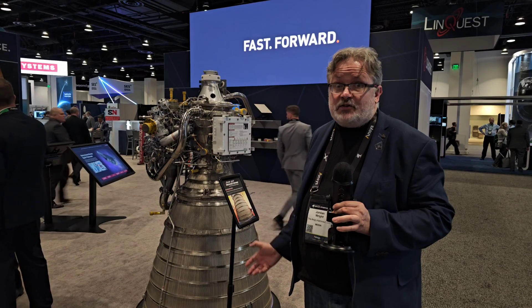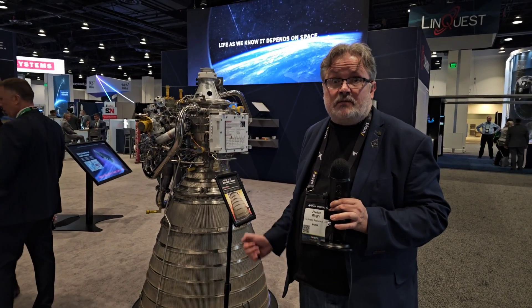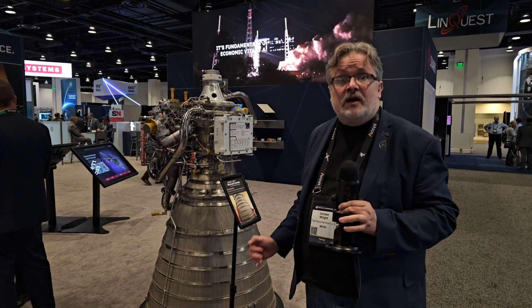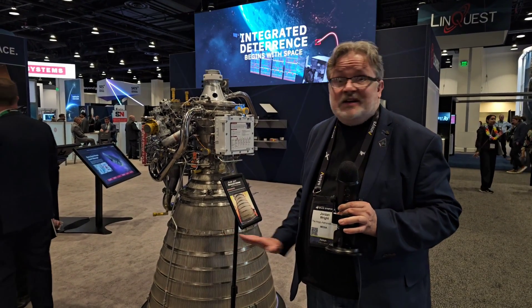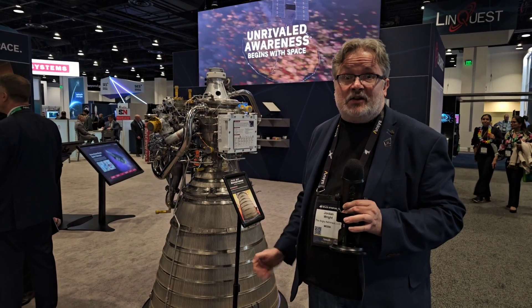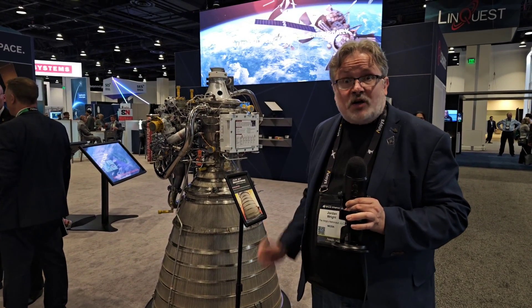I really appreciate you guys tuning in. Thank you so much for all the support that got me to Space Symposium in the first place. This has been an experience unlike any other. I've learned so much about all of the amazing things happening in the world of spaceflight that we're going to be seeing in the news for the next several years. I hope you guys have enjoyed this series of videos. Until next time, stay angry about space.